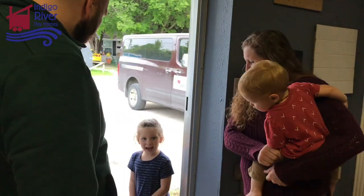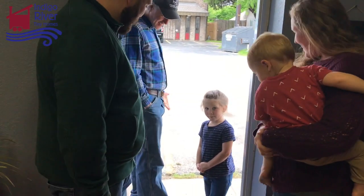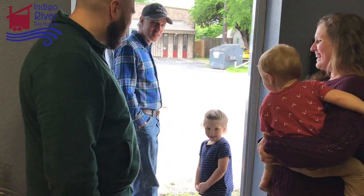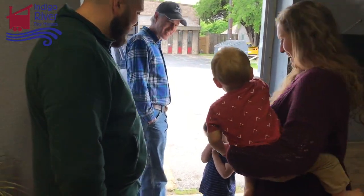Are we ready to see your house? Yes! I'm so excited! Are you excited? Yeah! Alright, let's go see it! Woohoo! Alright, let's go! Let's go check it out!